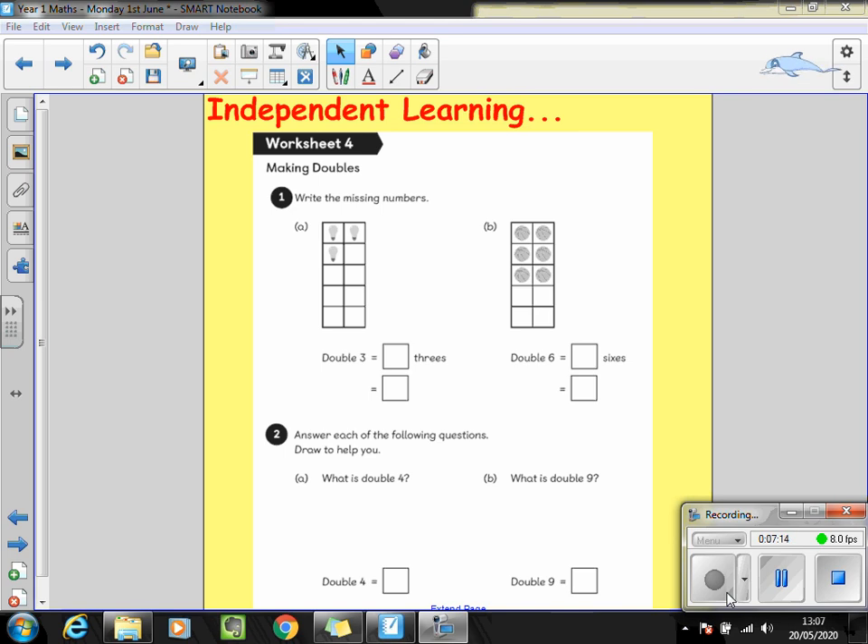Here's your independent learning for today. These sheets are available on the website if you want to print them out; if not, you can just write it in your book. Question one: can you write the missing numbers? Use the pictures carefully to help you. And question two: answer each of the following questions and draw a picture to help you.